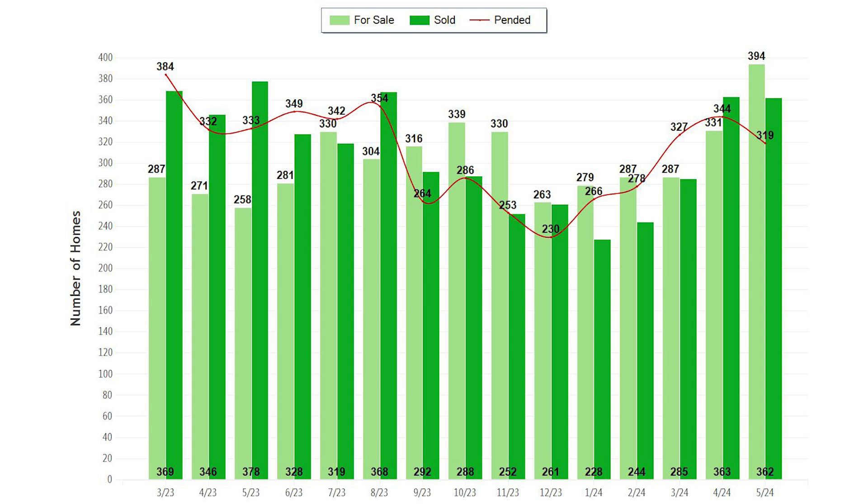Something interesting I see here: last summer we saw the pending monthly sales exceed the supply of monthly inventory, while this year's monthly supply is beginning to exceed the monthly demand. This means if you are a buyer, you'll have an easier time than last year in purchasing a property. If you are a seller, it means you will have more homes that you are competing with than last year.